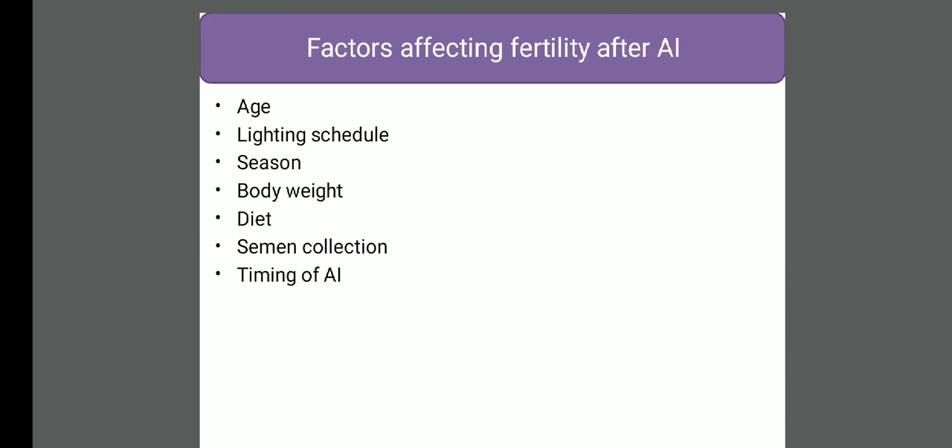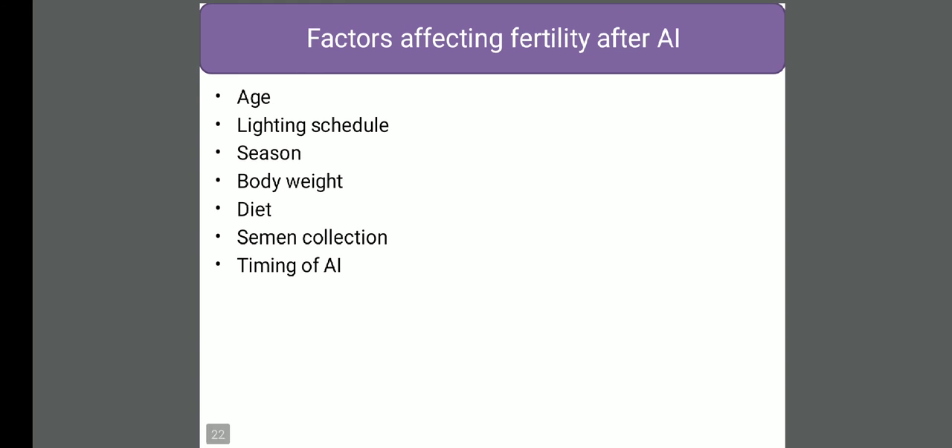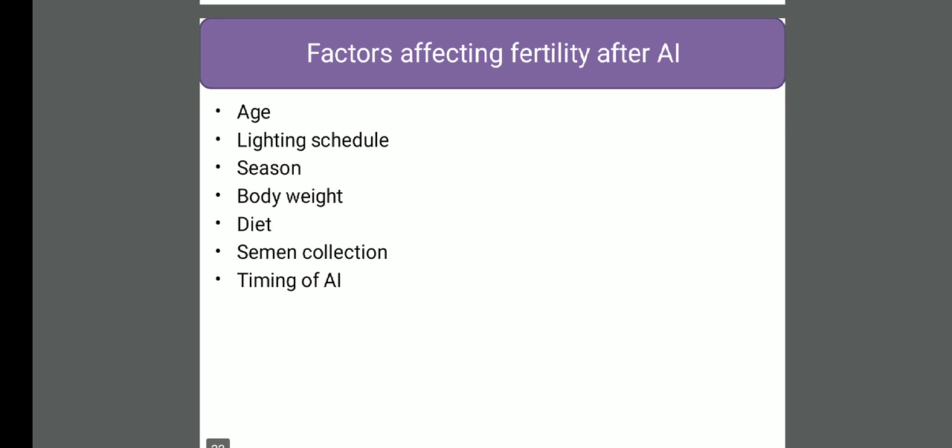Factors affecting fertility of AI - there are different factors, some of them are: timing of the AI. Timing of the AI is a very important thing - it should be done in the evening. Because mostly the birds lay eggs up to 12 pm, so if we inseminate in the morning, the egg is in the reproductive tract and it hinders the transit of spermatozoa or semen, because semen has to move from the vaginal opening to the SSTs or infundibulum for fertilization. So it should be done in the evening so that all the female hens are without an egg in the reproductive tract.